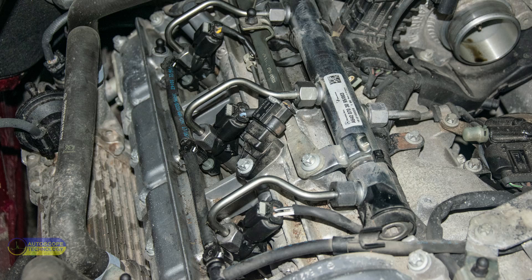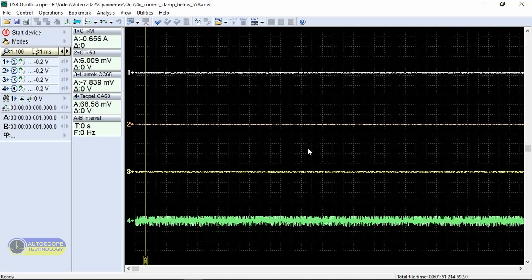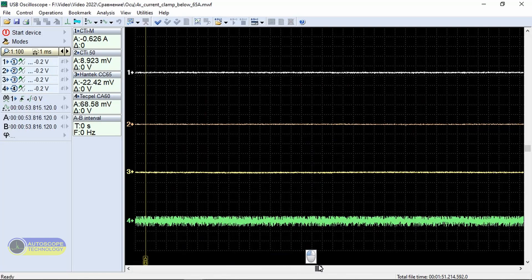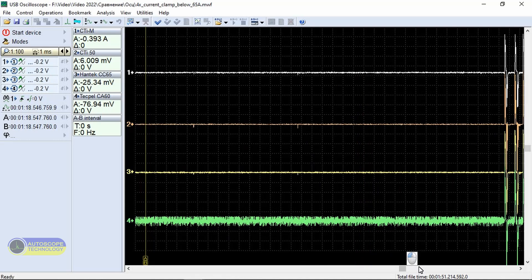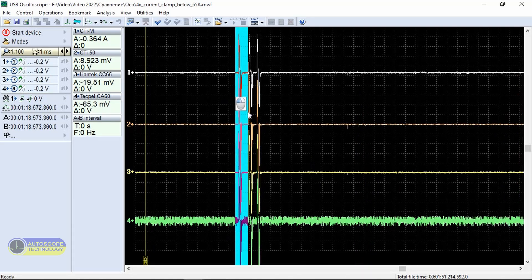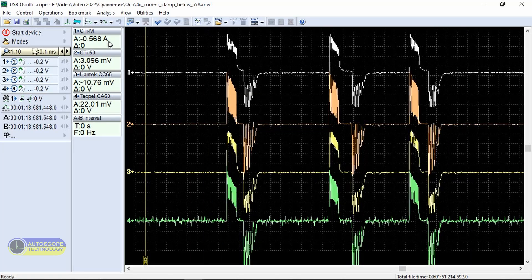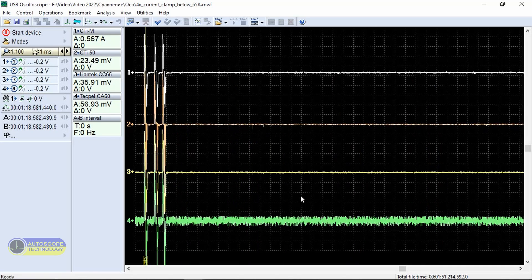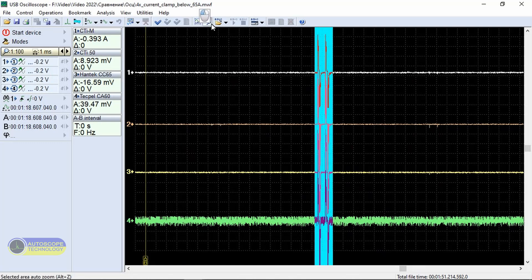This is a Mercedes-Benz Sprinter 319 CDI engine. Bosch piezo injectors are installed on this engine. Let us analyze the waveform of the common rail system piezo injector control. We see that depending on the operating mode of the engine, the number of injections changes — here we see three injections per cycle, then two injections.